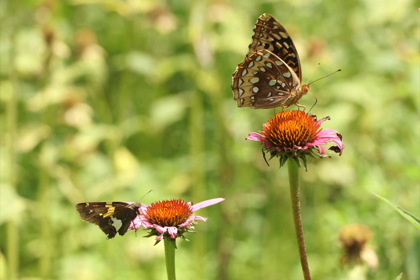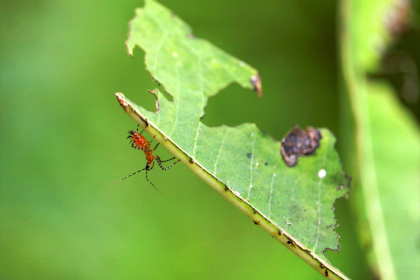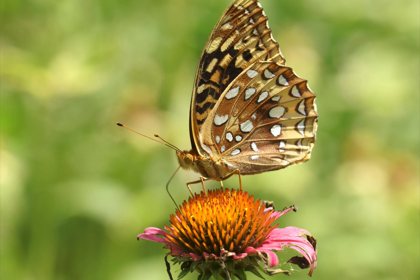Brown moths on pink flowers. A long-legged spider on a dense web. Small orange bug with striped legs on a half-eaten leaf. Orange butterfly on a pink flower. Fuzzy bee feeding from bright orange flower pollen. A brown moth with its long proboscis extended into a flower.